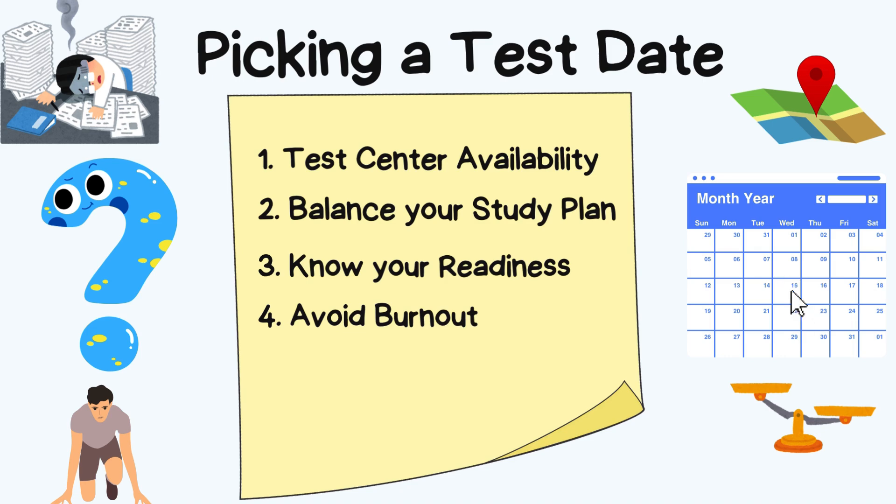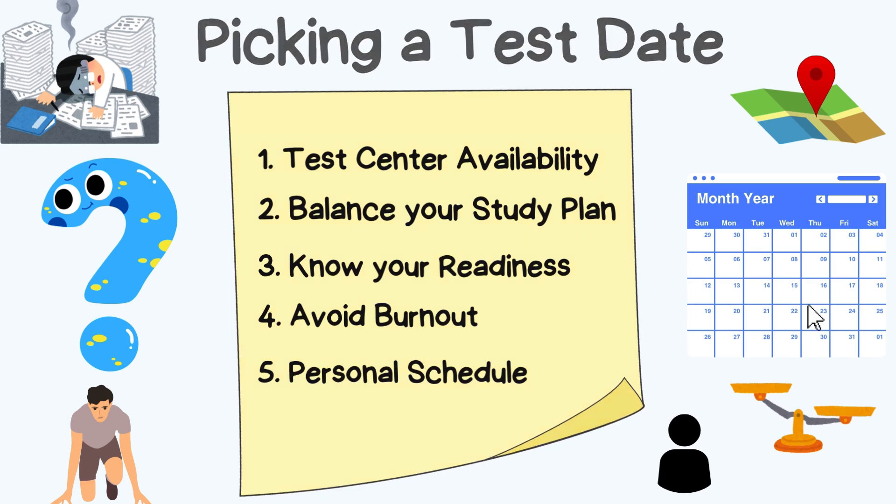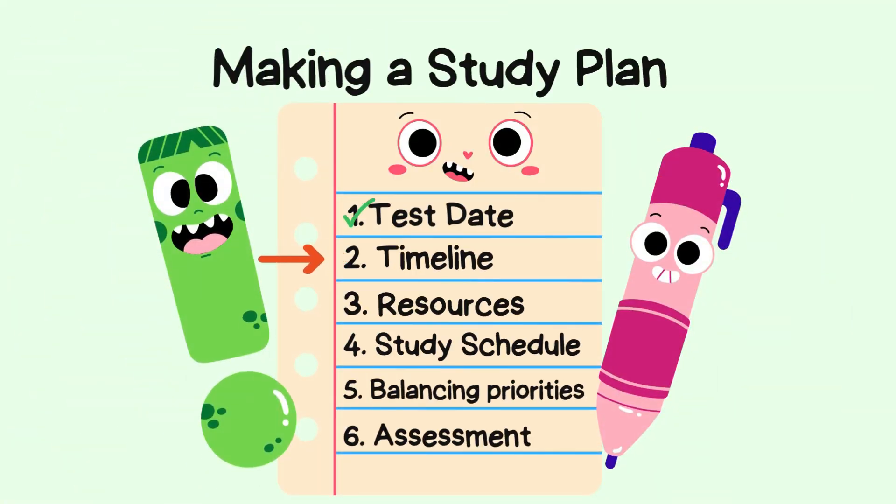Fourth, avoid burnout — don't cram your study plan with endless review. Schedule your test date so that you have time for focused study but can also rest and recharge. Fifth, personal schedule — adjust for any personal commitments. Life doesn't stop for Step 1, so pick wisely and you'll be ready.